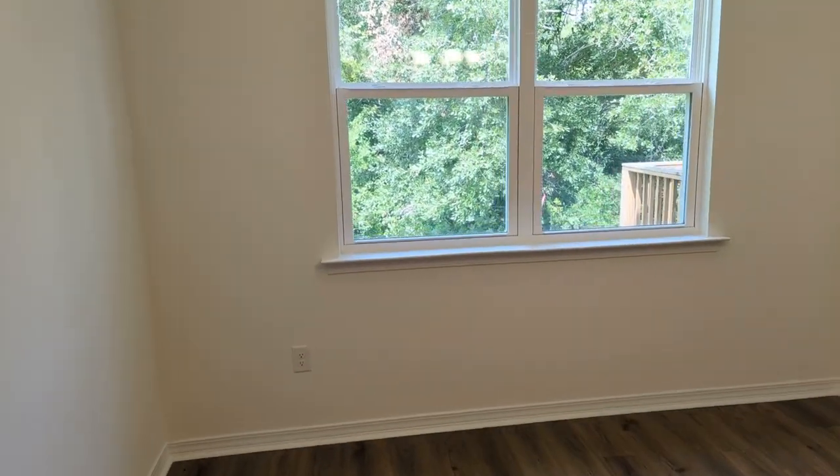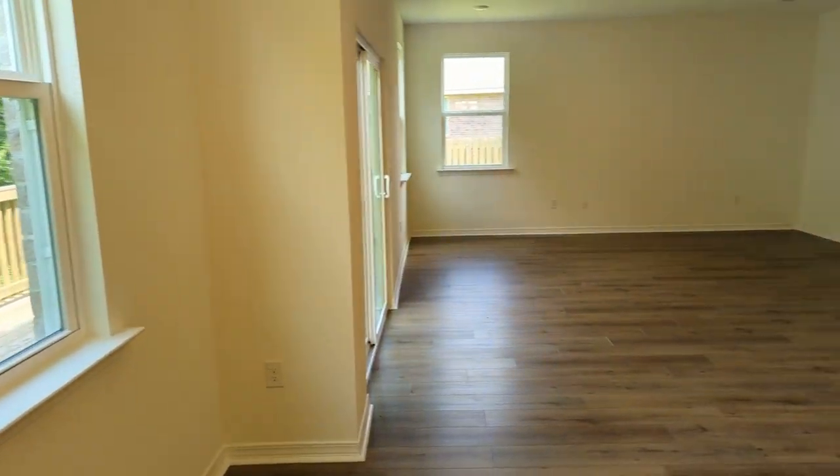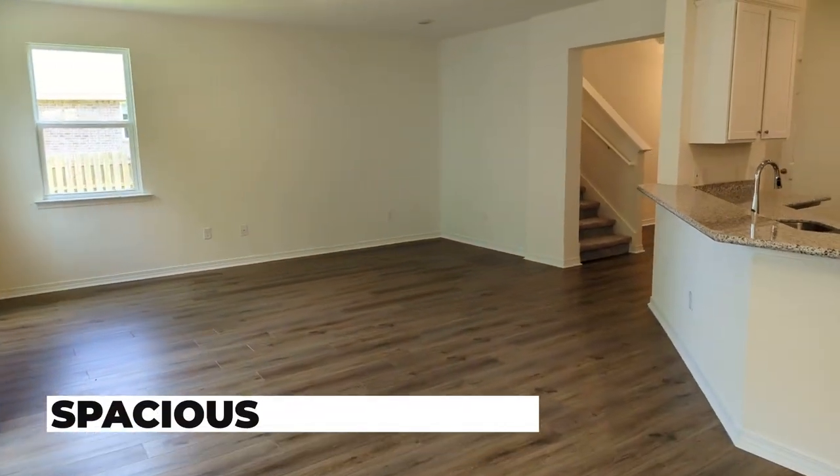Nice bright light coming in through these windows here in this main section of the home. Plenty of room for entertaining here.